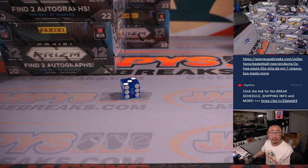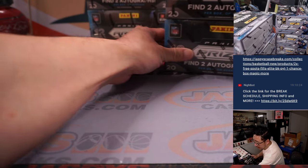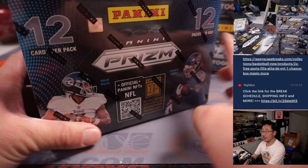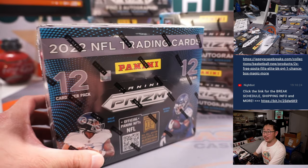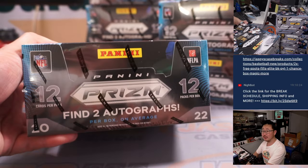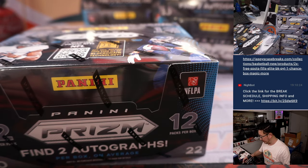All right. Thanks everybody for making this happen. Let's roll here. Good luck boys and girls. So there it is: 12 cards per pack, 12 packs per box. We're looking for silver prisms of the top rookies, two autographs a box. Let's try to find some nice players in here.